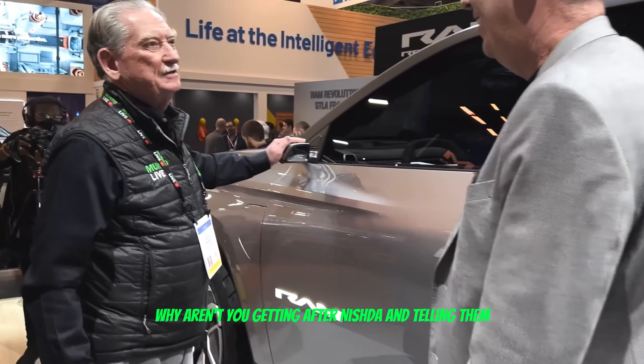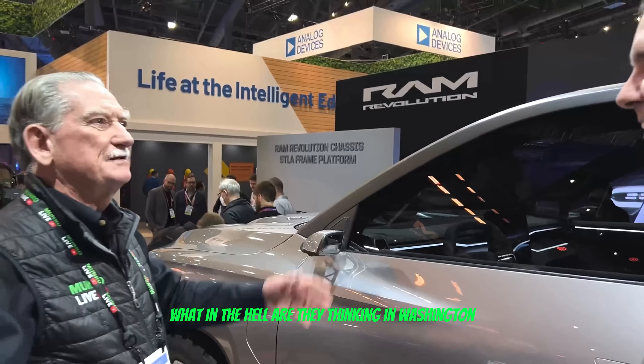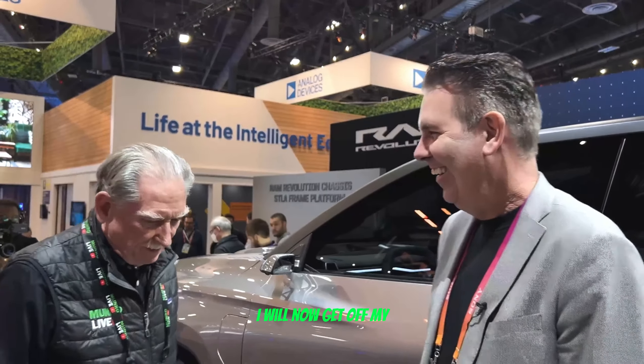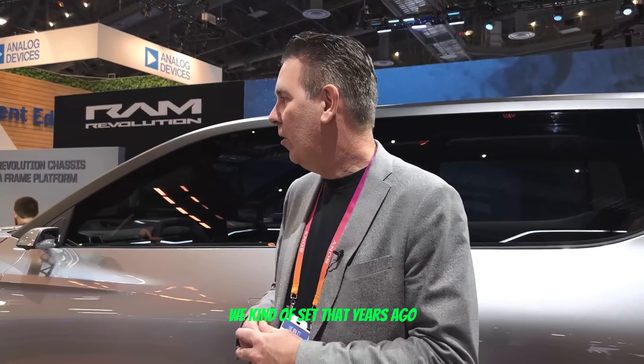We're here with Mark, who's going to tell us about the outside styling. We've only got a couple of minutes so we'll go fast. I absolutely love the opera doors and I really hope you can make that work. What I don't like — why aren't you getting after NHTSA to get rid of side mirrors? Now that we've got cameras, what are they thinking in Washington? Just get rid of them.